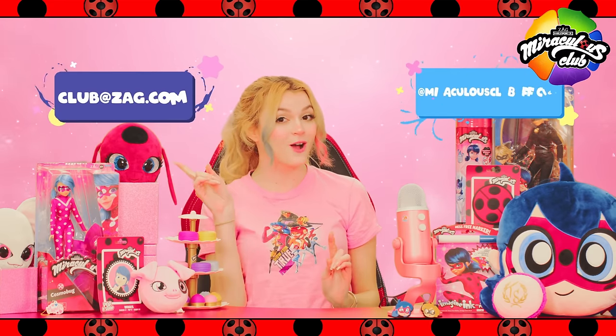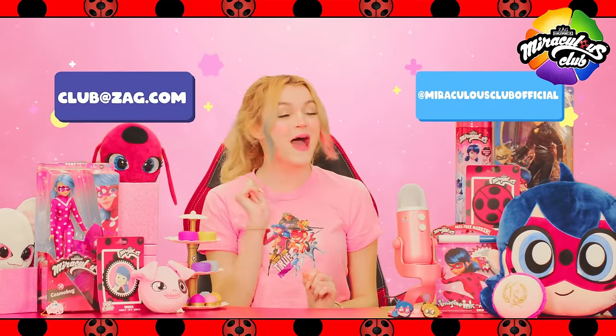Your art never fails to impress us, Miraculars, so please keep them coming! Your art could be featured on our next episode — send it to our email at club@dag.com, or tag us on Instagram at @miraculousclubofficial for a chance to have your art featured in the future.